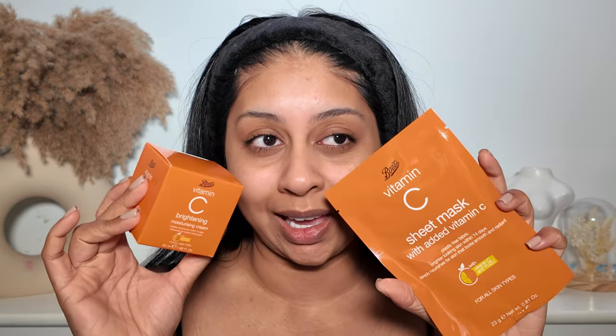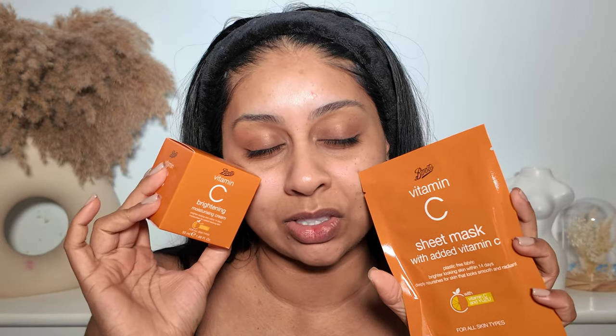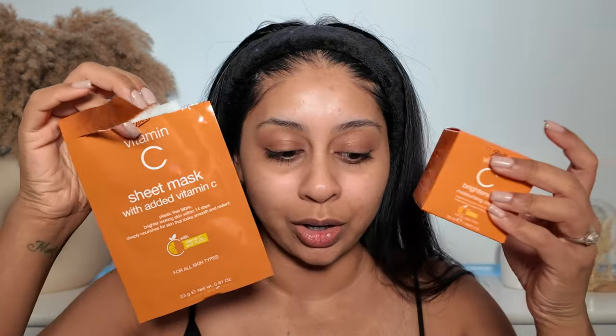We're going to use the Boots vitamin C sheet mask — it's plastic free, gives brighter looking skin within 14 days, and deeply nourishes for smooth and radiant skin. I love skincare that smells like this — the scent is just everything. This is like my hubby's go-to moisturizer too; it's really hydrating and super affordable. Let's do the mask. It went on so smoothly and beautifully. I'm supposed to keep it on for 15 minutes — I'll be right back. Takes it off — feels beautiful. She says to massage it in.